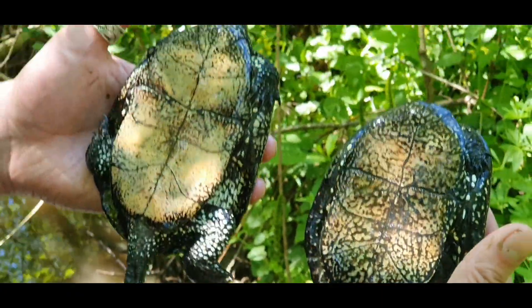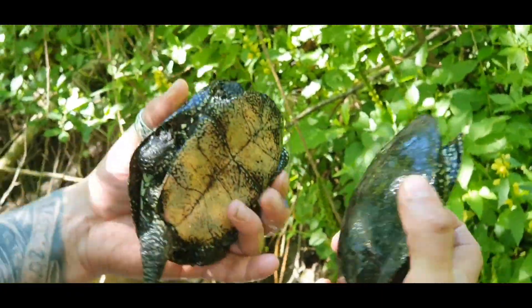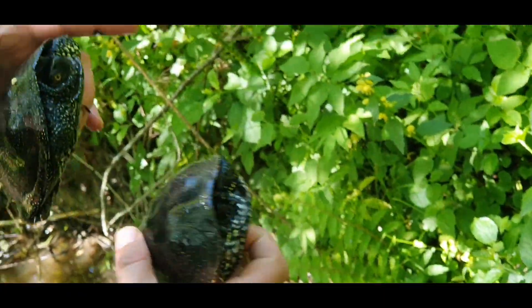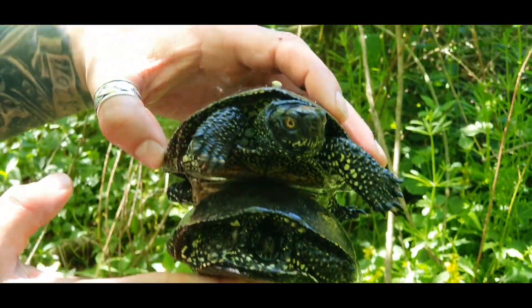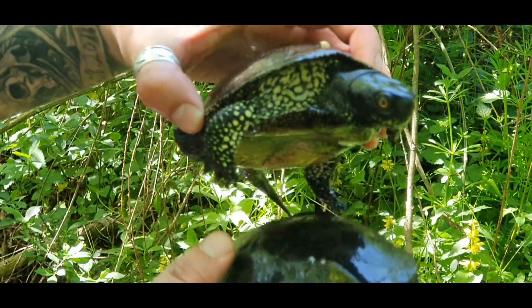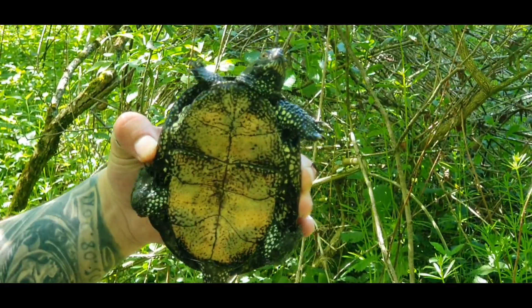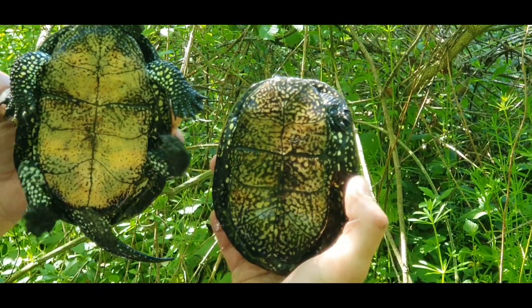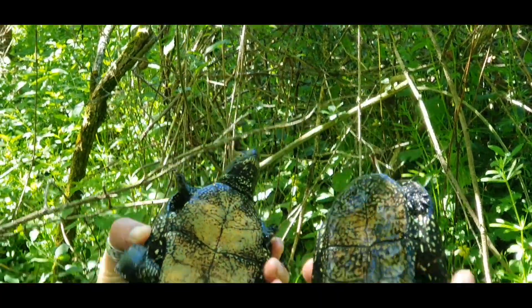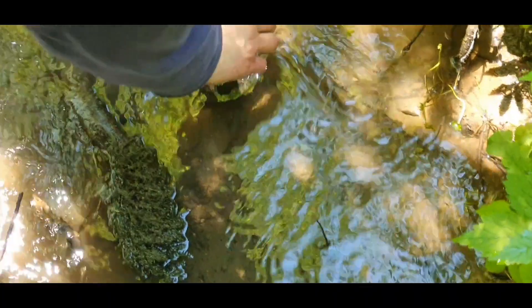Look guys, two males on the same spot. Big one, beautiful coloration. Let's put them back in the water. Go guys.